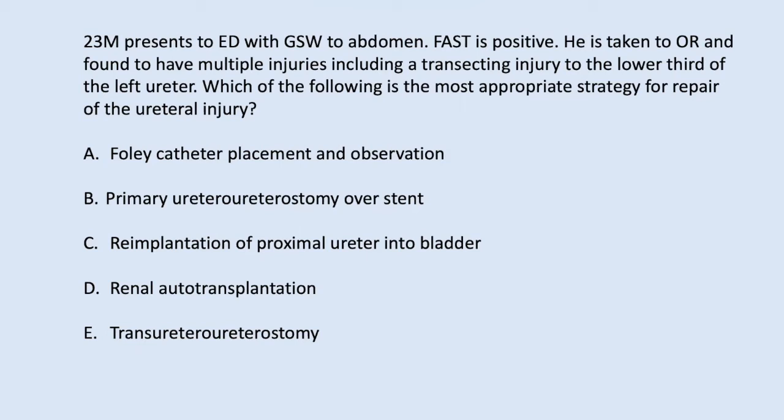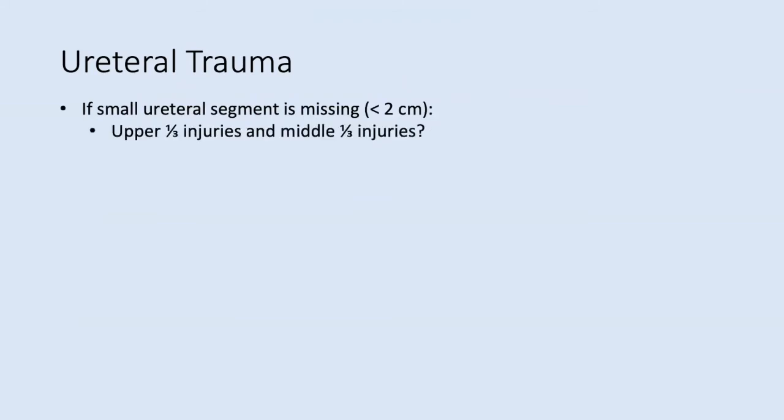A 23-year-old gentleman has a GSW; the abdomen is FAST positive and he goes to the OR. He has a transection of the lower third of the ureter. The most appropriate strategy is reimplantation back into the bladder. A Foley catheter does nothing for the injury. You won't do a primary repair over a stent that low, and a renal autotransplant is excessive. Trans-ureteral ureterostomy risks the contralateral uninjured ureter in acute trauma. For upper or middle third small injuries: spatulate and primary repair over a stent.